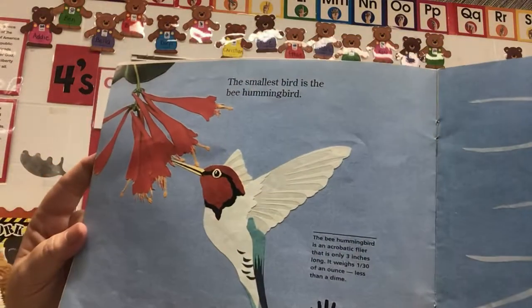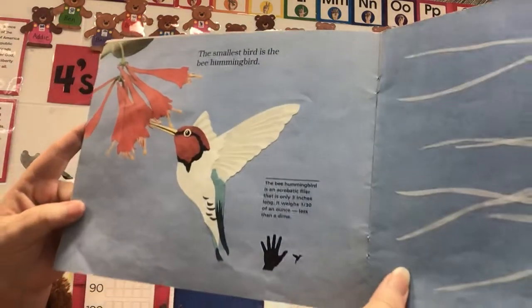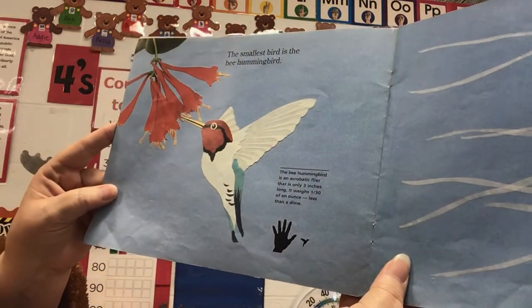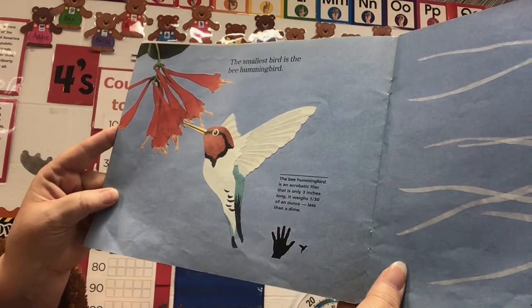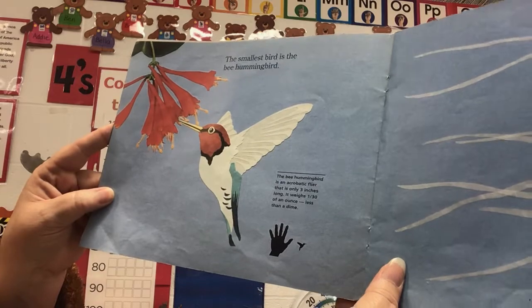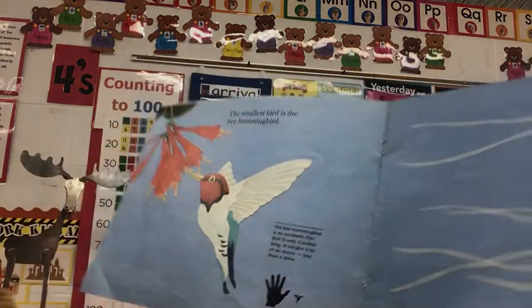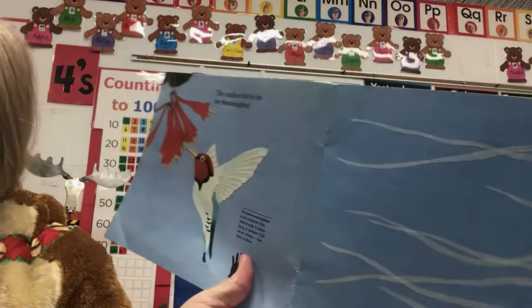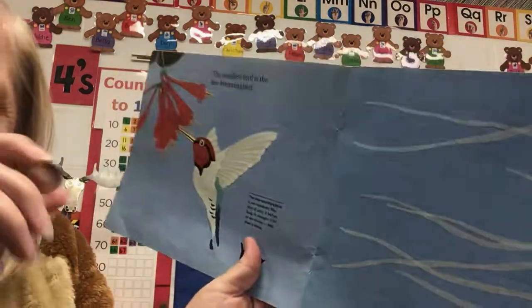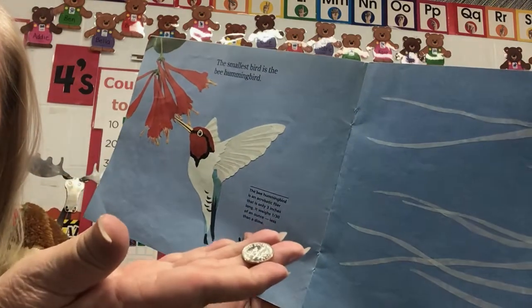The smallest bird is the bee hummingbird. The bee hummingbird is an acrobatic flyer that is only three inches long. It weighs one-thirtieth of an ounce — less than a dime. It only weighs as much as a dime. That's teeny — that does not weigh very much at all.